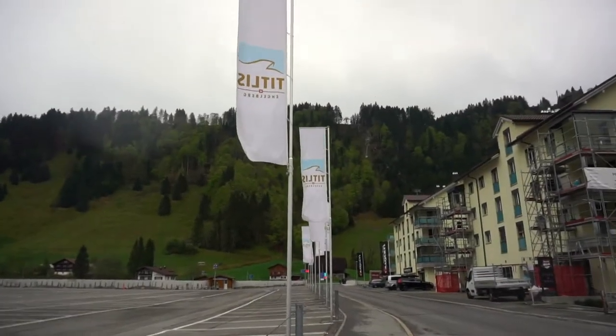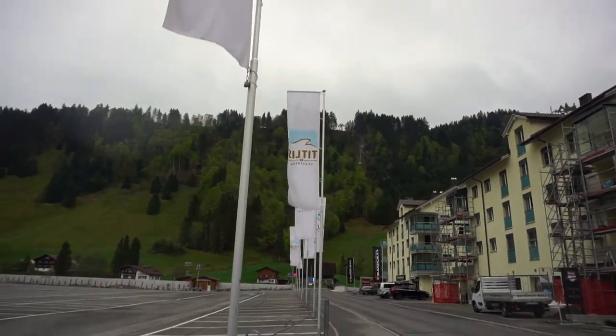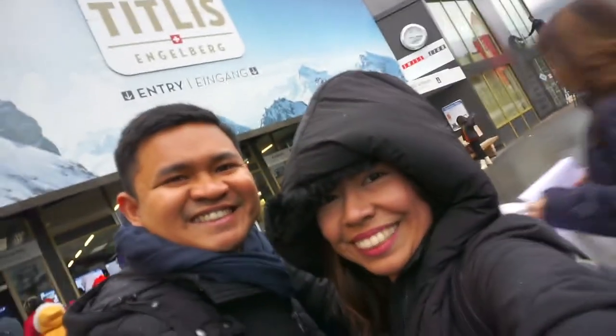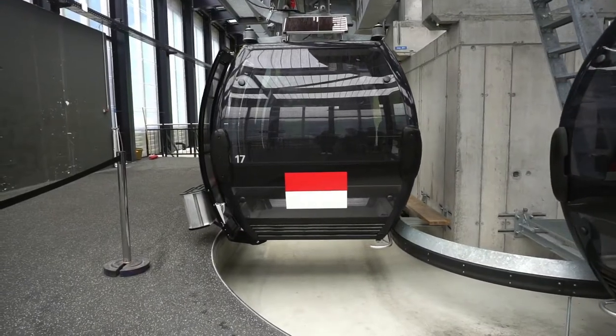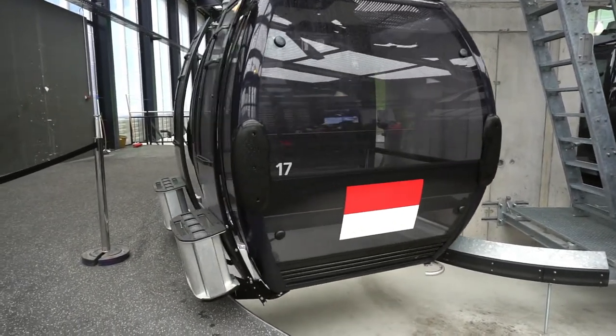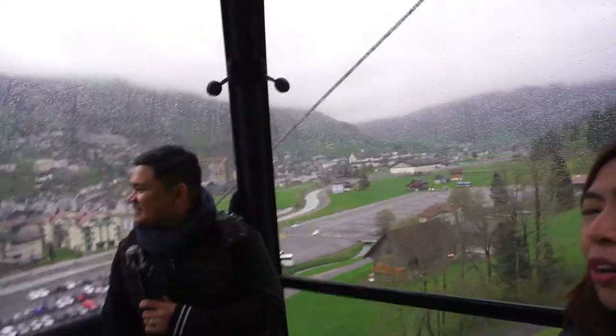It's probably about a 10 to 12 minute walk and we're almost there — I think we have about 200 meters left. We're almost there! We have the whole coach all to ourselves and we're going up!